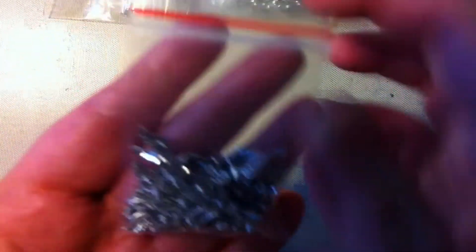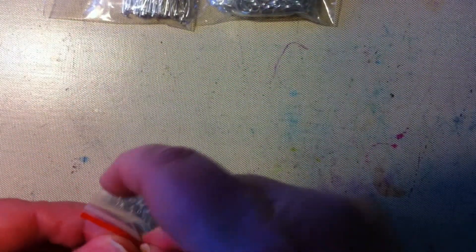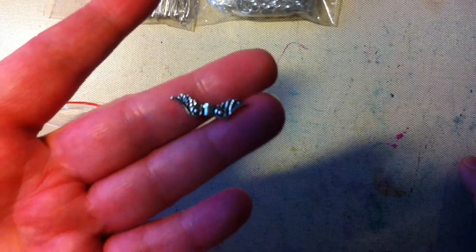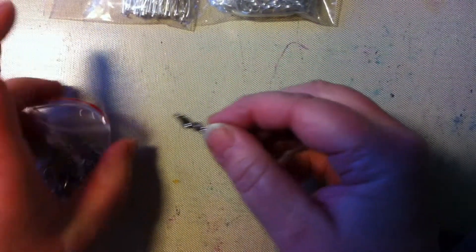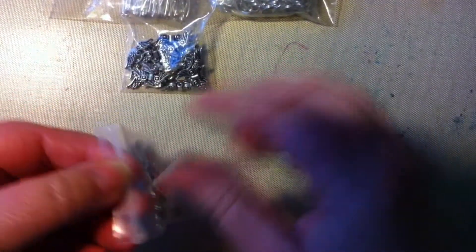I also bought these bead wings — they are very small, but I like to have different sizes of them, and here is another one as well.